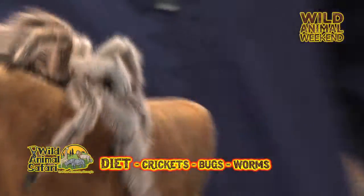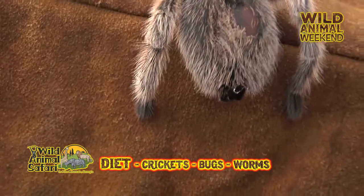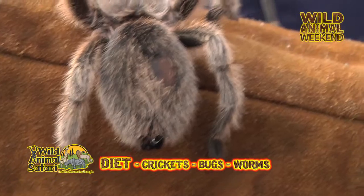They eat crickets and bugs and worms. And just like all other spiders, you can see their little web spinners back here. That's what they use to make those webs.